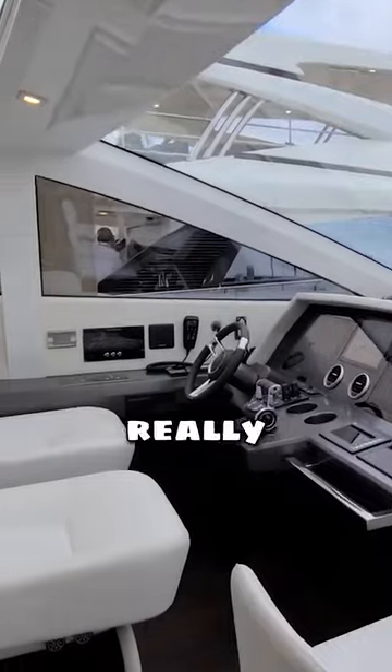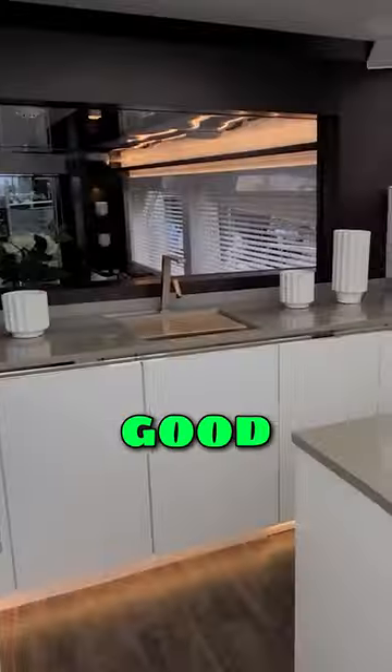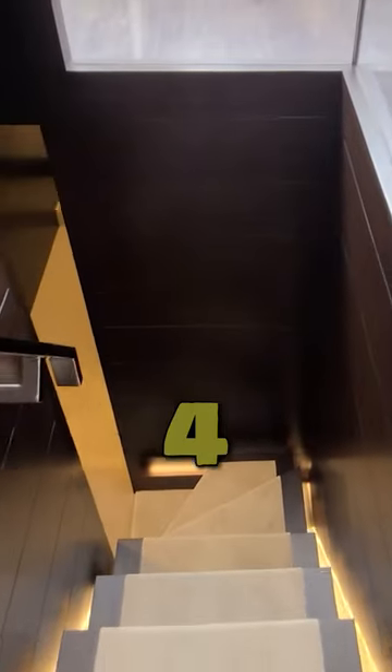The helm's up here of course, with these really great powered seats. Big windscreen but above it huge skylights. Good size galley. Down here is a four cabin layout.